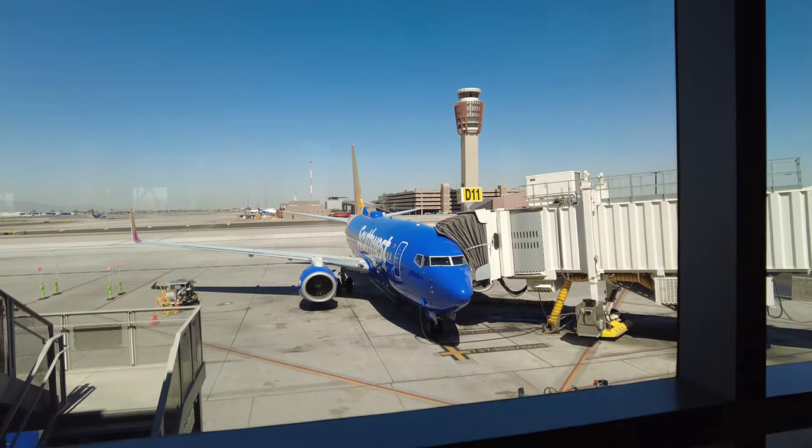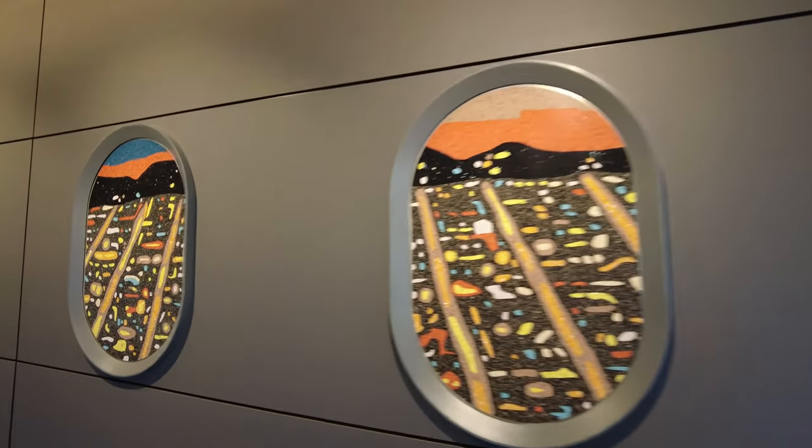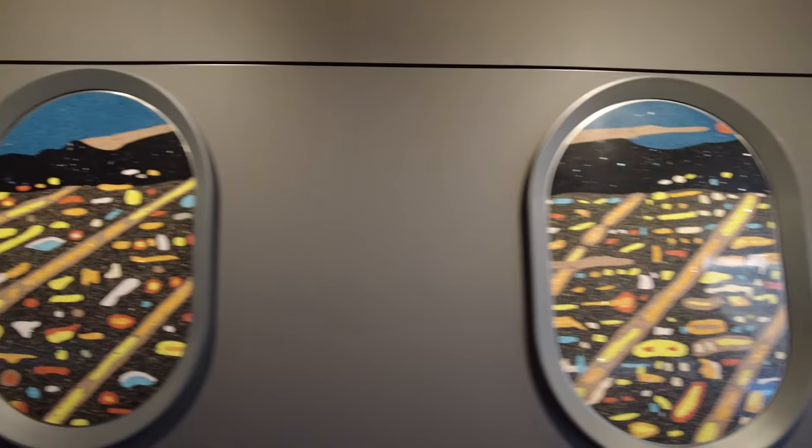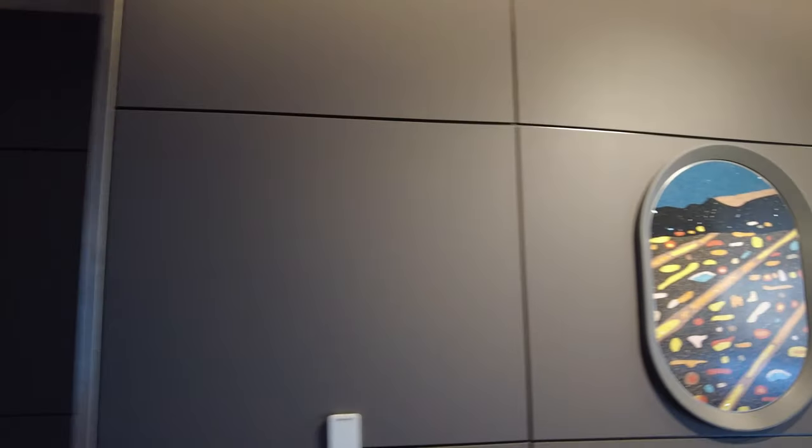We have an hour and a half flight to San Diego — about an hour ten, hour and a half — and we will land at about 12:10. So let's go take a look. There's actually going to be a Chick-fil-A coming here, so pretty exciting. And these windows have kind of a nighttime silhouette feel, so it's almost like you're flying.